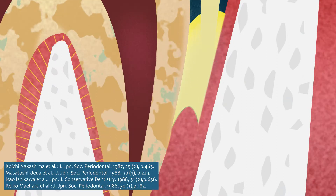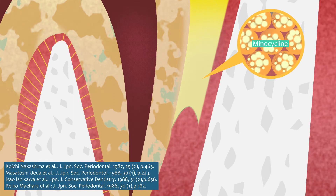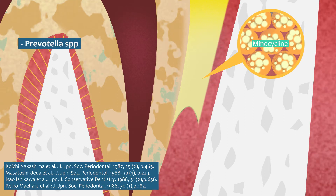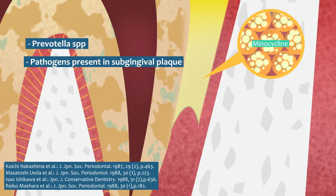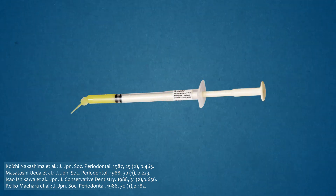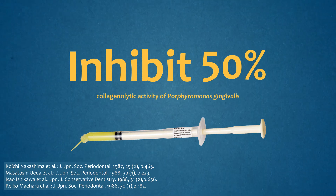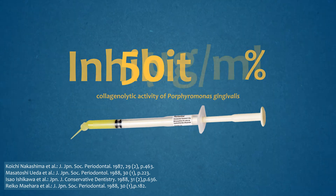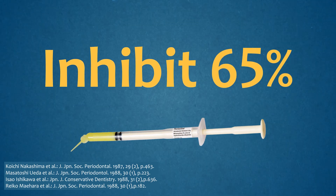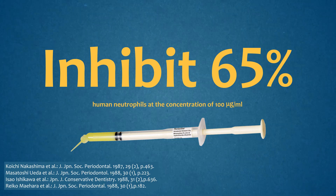Periocline periodontal ointment contains minocycline, an antibiotic that showed strong antibacterial activity against pathogens of periodontitis such as Prevotella spp. and those present in subgingival plaque. This drug also inhibited about 50% of the collagenolytic activity of Porphyromonas gingivalis at the concentration of 50 micrograms per milliliter, and about 65% of that of human neutrophils at the concentration of 100 micrograms per milliliter.